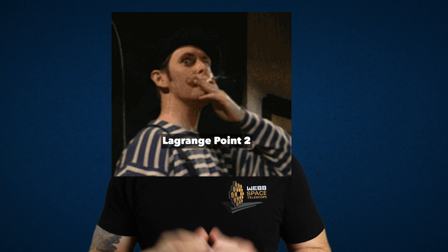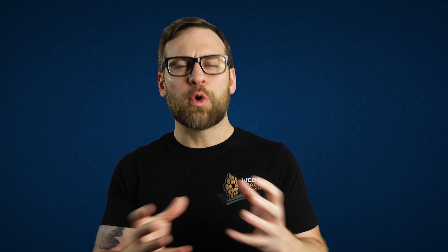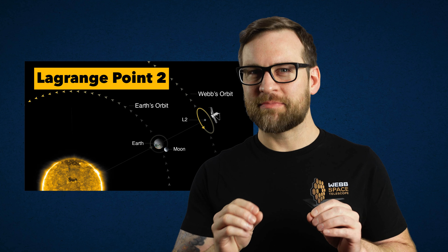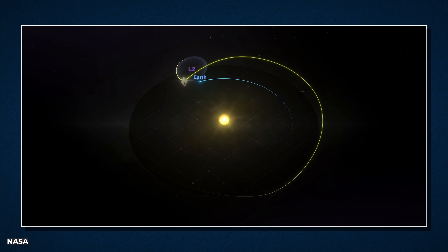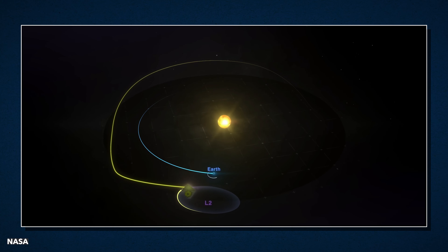Why is Webb so far away? While Hubble sits at 547 kilometers in low Earth orbit, Webb is 1.5 million kilometers away at its destination, Lagrange Point 2. L2 is one of five points around the sun, Earth, and moon that keep everything in orbit together like a choreographed ballet. It sits here because it is essentially locked in place by gravity, which allows the telescope to capture data without worrying about orbiting Earth and having its view blocked.